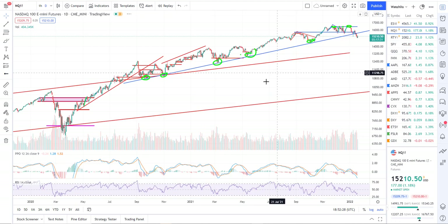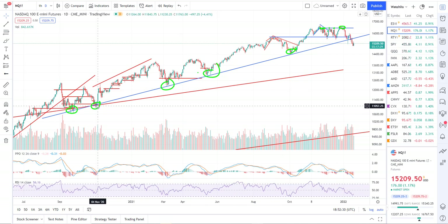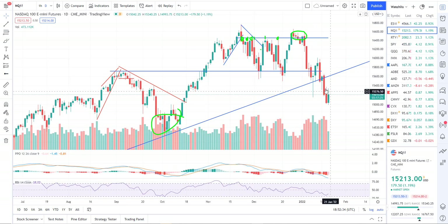Here's your NASDAQ futures NQ. It just cleanly shows the break of the longer-term trend. We broke, but we could bounce and then continue to sell off. The point is the trend has been broken — it's sell the rip now.